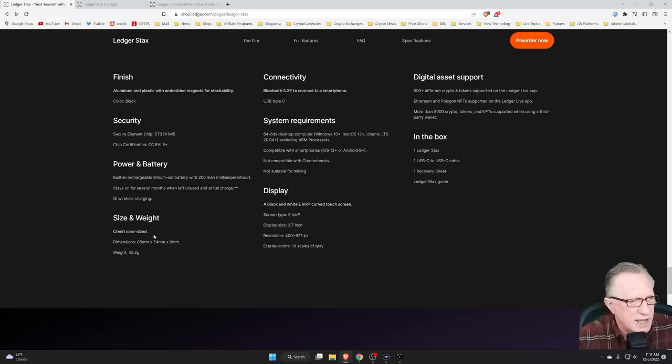Power and battery specs talk about how long it can go on a full charge. Size-wise, it's about the size of a couple of credit cards stacked together. It has Bluetooth and USB-C, as mentioned, and the system requirements for interface — it will interface with your desktop Ledger Live or your phone-based Ledger Live.